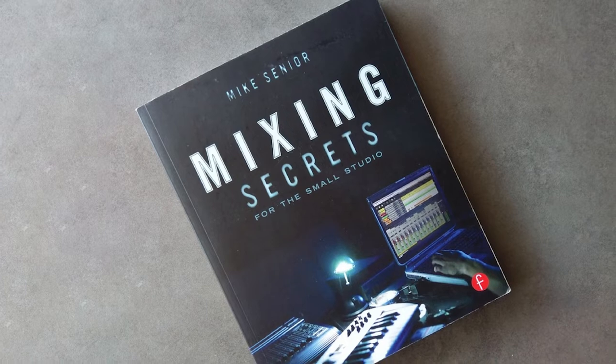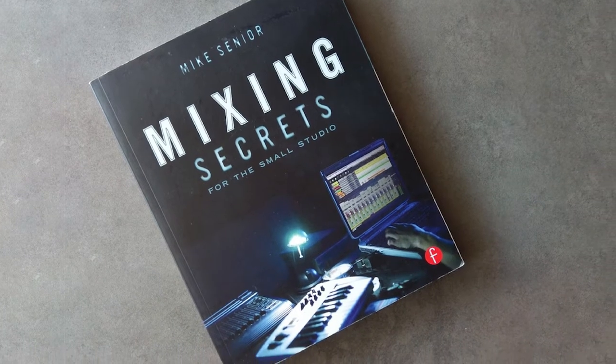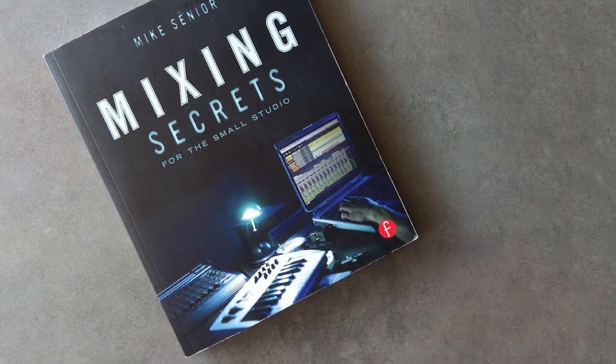He also uses the Cockos Reaper DAW in all his mixes, which is a very inexpensive full-featured DAW for anyone on a small budget.